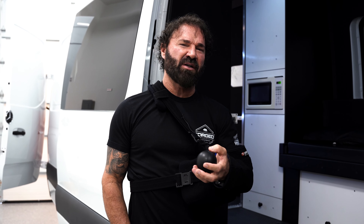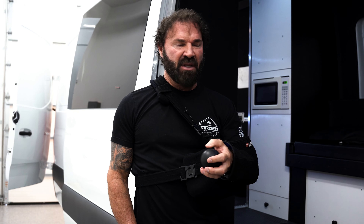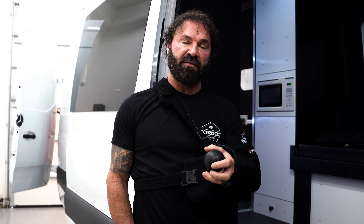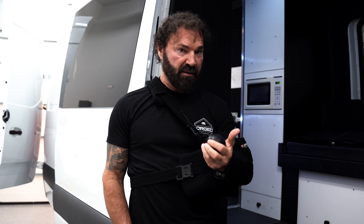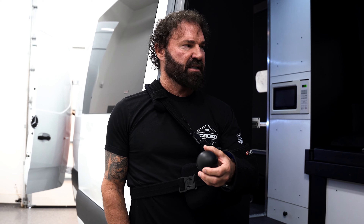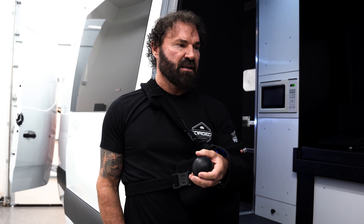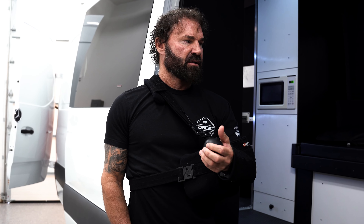I haven't had any issues with this van at all. I've been lucky. There were a couple of recalls through Mercedes, but I have 55,000 miles on it right now and it's been amazing. You could drive these as a daily — if somebody's looking to only have one vehicle, you could easily do that. They're big, but they don't feel big when you're driving. It is a Mercedes; the quality is there. This one is the 170, 3500.